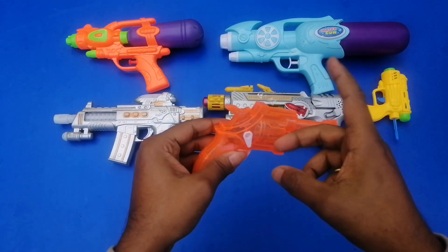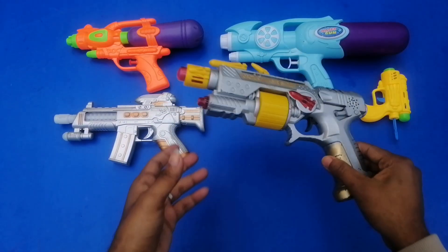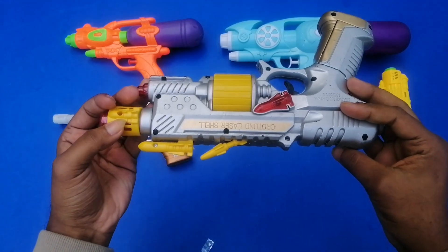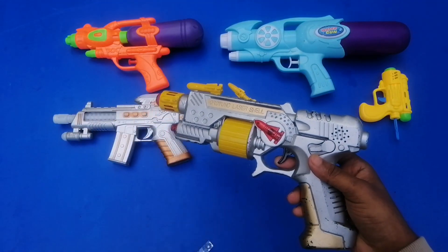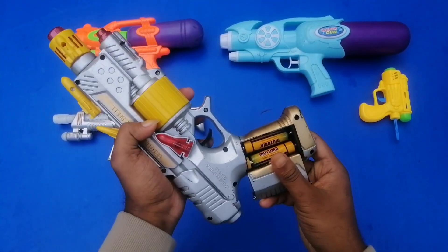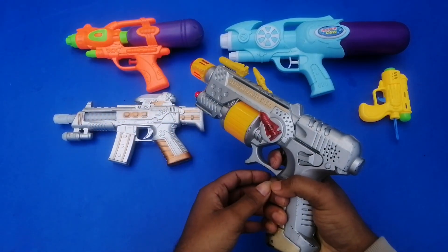Next I'm going to show you a beautiful musical handgun. Wow — gray color! It's a very attractive one. It's battery-operated — battery placed inside.